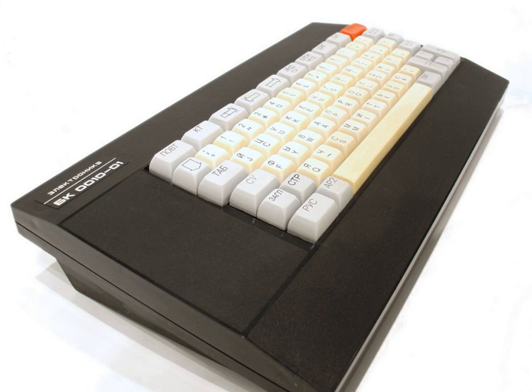The Intellivision used a very similar fully 16-bit CPU, the General Instrument CP1600, and with the keyboard component or ECS expansions, it was turned into a fully 16-bit home computer. The IBM PC and PCjr were 8/16-bit computers, as their 8088 CPU has an 8-bit data bus and a 16-bit internal bus.